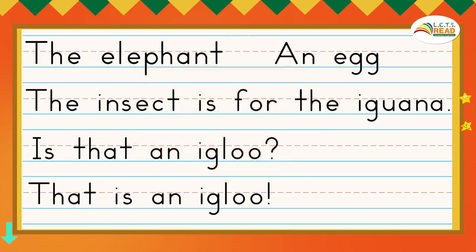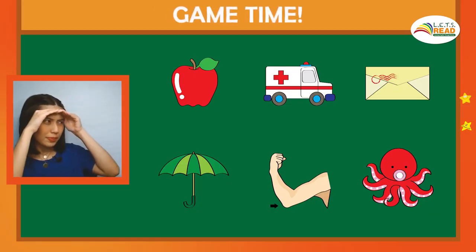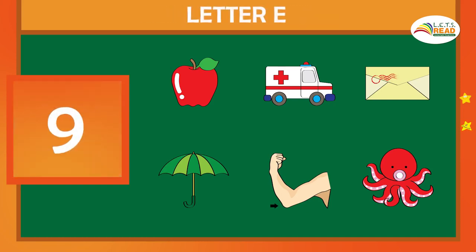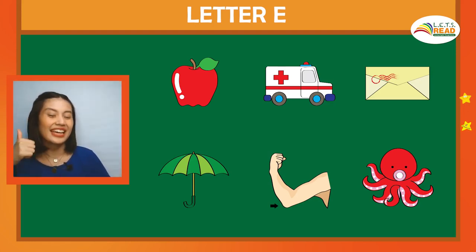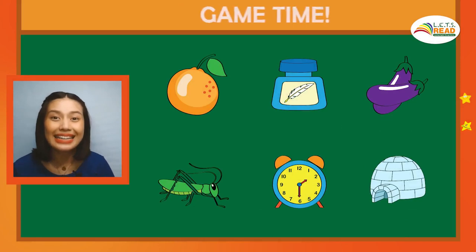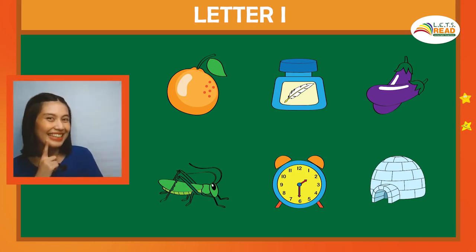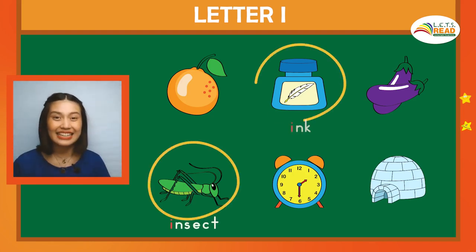Now pause the video and practice reading by yourself. Let's play a game. This time you have to look for all the pictures that begin with the I sound. There you go! Nice work! Envelope and elbow begin with the E sound. Insect, ink, and igloo begin with the I sound.